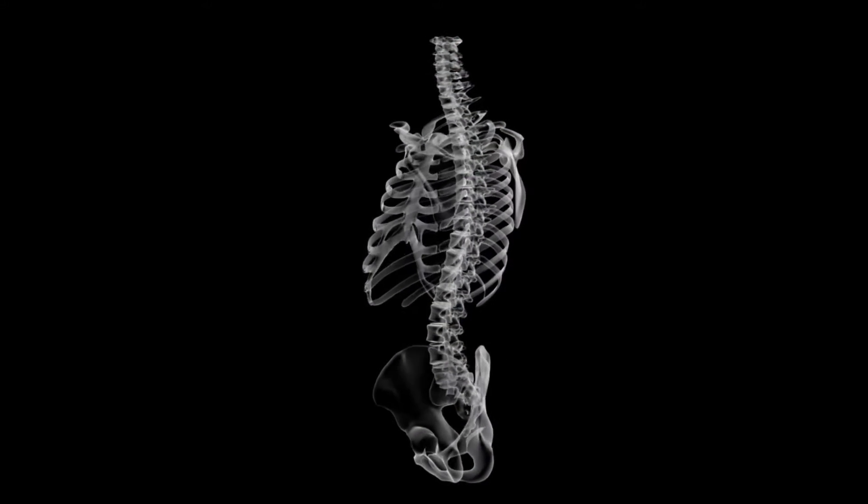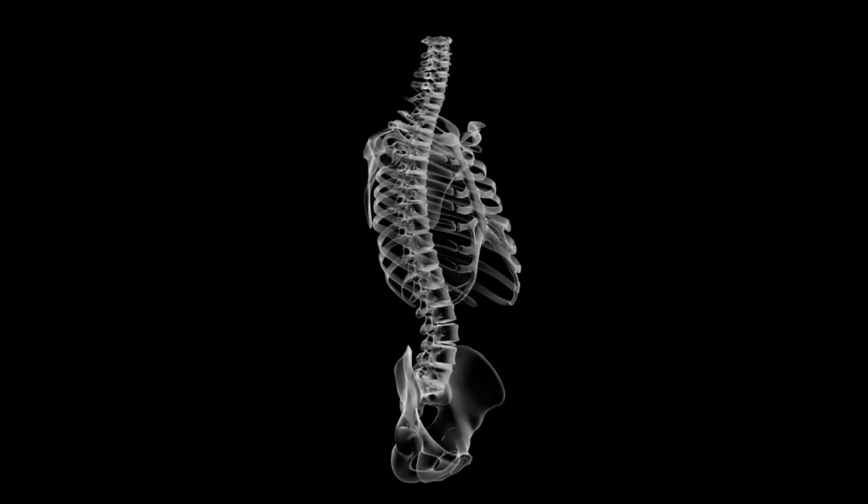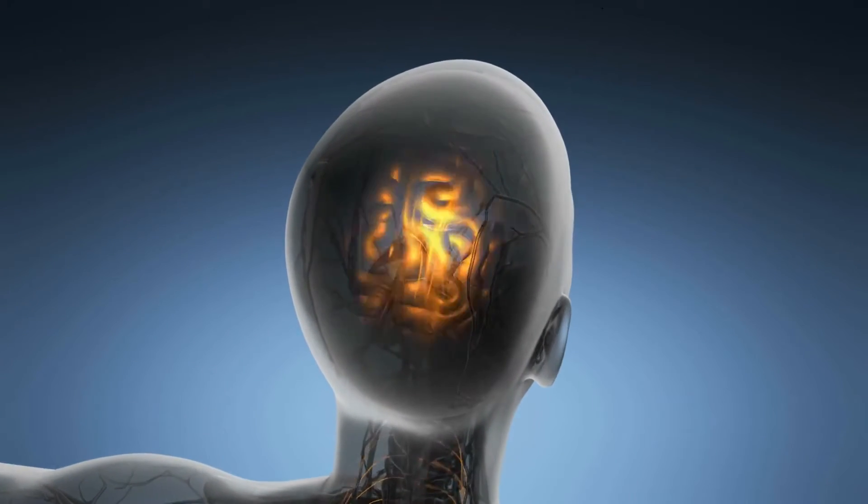First, all mammals have a backbone and a spinal cord. The vertebrae protects the spinal cord, which delivers electrical signals from the brain throughout the body.